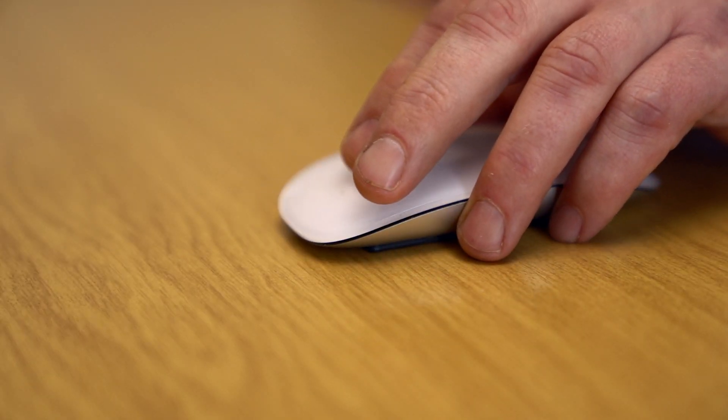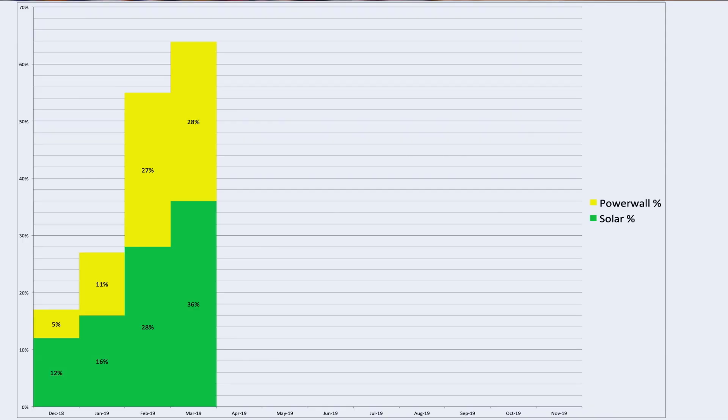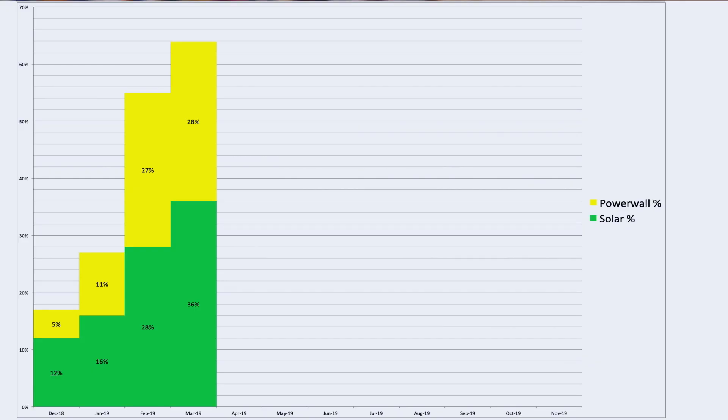This next chart shows the percentage contribution from the solar PV panels and the Tesla Powerwall 2 to our overall self-power total for any given month. Looking at March, we had a total self-power of 64% for the month — so 64% of our power was self-generated from solar, and the remainder came from the grid. That's broken down between the Powerwall and the solar panels: 36% came from solar and 28% came from the Powerwall. The Powerwall is picking up and working really, really well — almost 30% of total self-power generation for the month.